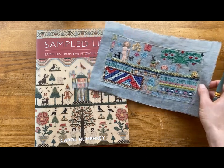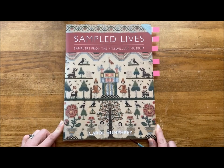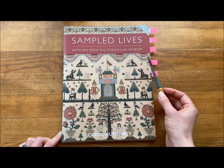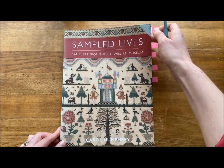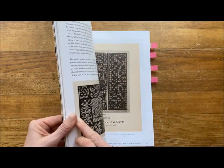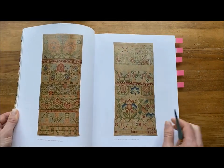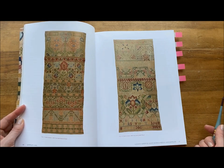But first, let's look at some historical pieces. This book is excellent — it's by Carol Humphrey and draws from the collection of the Fitzwilliam Museum in Cambridge, England. I'm from near Cambridge, so I'm very fortunate to have seen these samplers a few times. Let's look at some examples of historical band samplers.